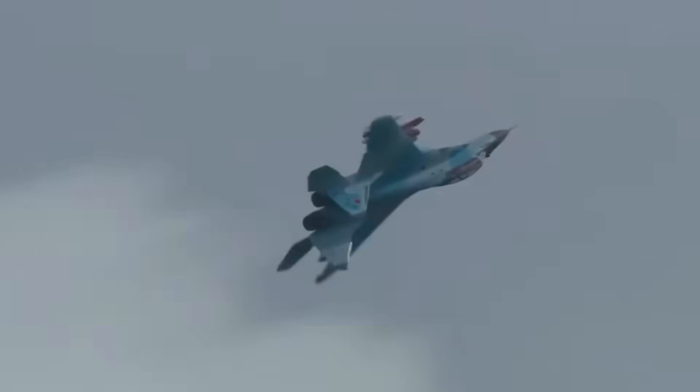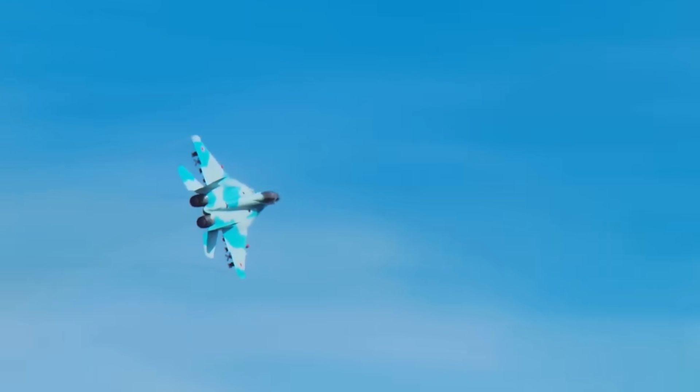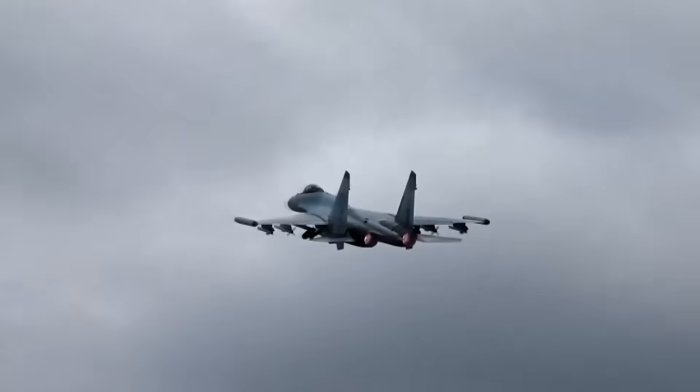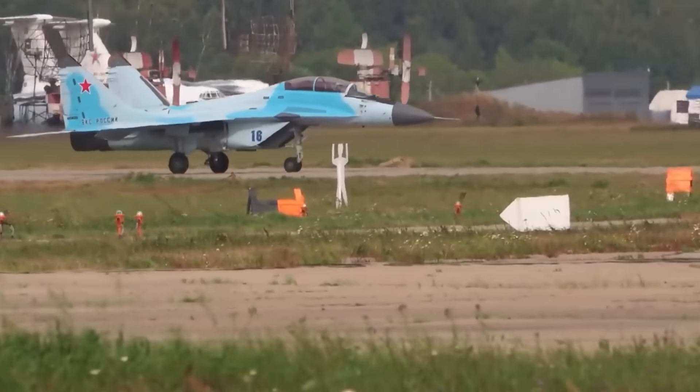The MiG-35 isn't about reinventing the wheel — it's about taking a proven design and making it relevant again. With advanced radar, versatile weapons, stronger engines, and modern avionics, it represents the rebirth of one of aviation's great names. It may not have the stealth of a fifth-generation fighter, but as a cost-effective, highly maneuverable, and technologically advanced multirole jet, it proves that legends can evolve and still dominate.